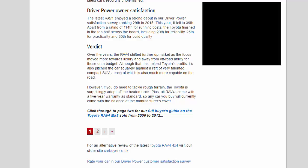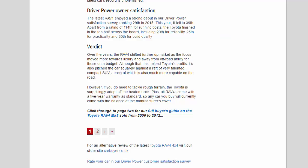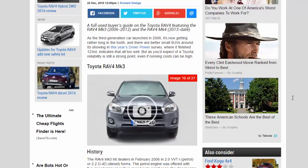Verdict: over the years the RAV4 has shifted further upmarket, as the focus moved more towards luxury and away from off-road ability. That has helped Toyota's profits but also pitched the car squarely against a raft of very talented compact SUVs, each of which is more capable on the road. However, if you do need to tackle rough terrain the Toyota is surprisingly adept off the beaten track, and all RAV4s come with a five-year warranty as standard, so any car you buy will currently come with the balance of the manufacturer's cover.